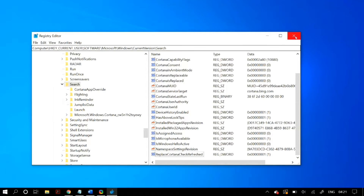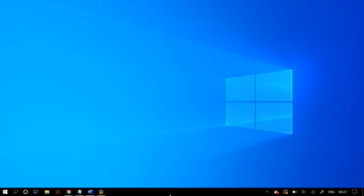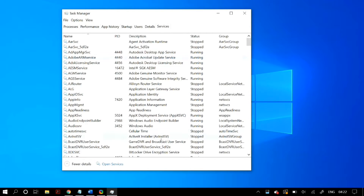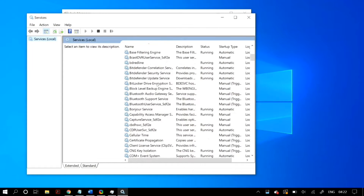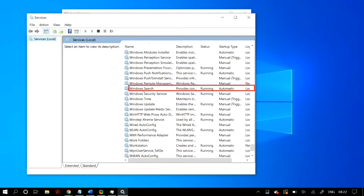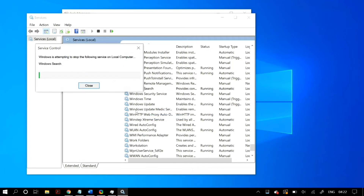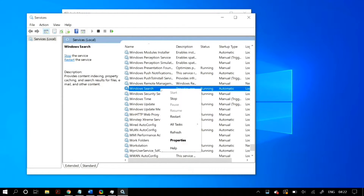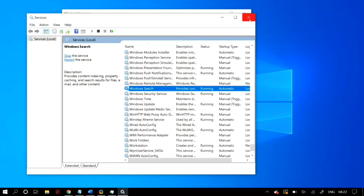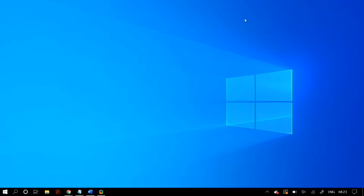Restart your PC to check whether that fixed your problem. The next step is resetting your Windows Search service. Go to Task Manager again, go to the Services tab, and click on the Open Services option at the bottom. In the Services window, search for Windows Search, right-click on it and click Restart. Also make sure that in its Properties, the startup type is set to Automatic. If it is not, select Automatic from the drop-down menu, click Apply, then restart your PC.